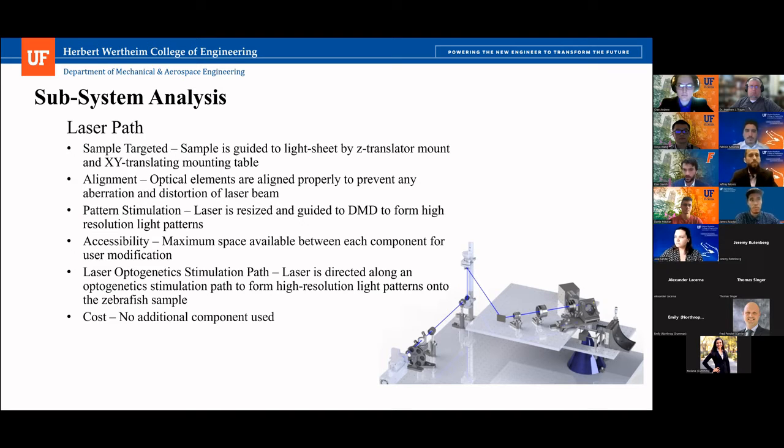A little bit about how this laser path works: on the bottom left corner of the image is where the actual laser is. It's projected through a shutter and then reaches a magnetic-based mirror. When engaged, the laser follows a calcium imaging path already set up by previously existing optical elements. But when the mirror is disengaged, it follows the remainder of the path to create the optogenetic stimulation.